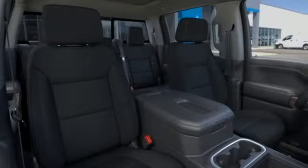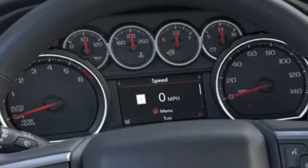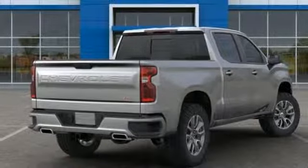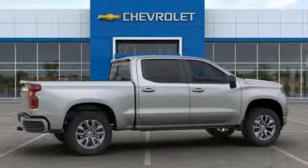It boasts an impressive list of features like these: streaming audio, power heated mirrors, heated steering wheel, doors and push button start proximity key, front heated bucket seats, V8 engine, trailer brake controller, electronic shift on the fly, and automatic transmission.